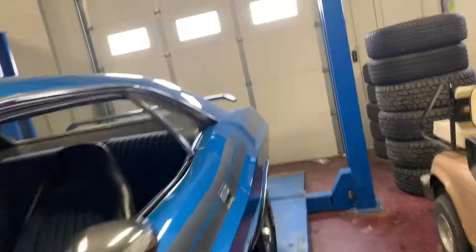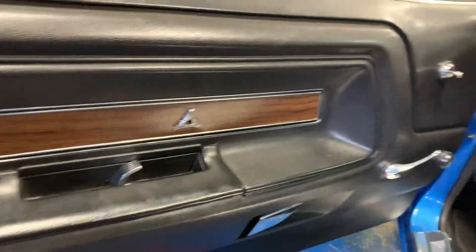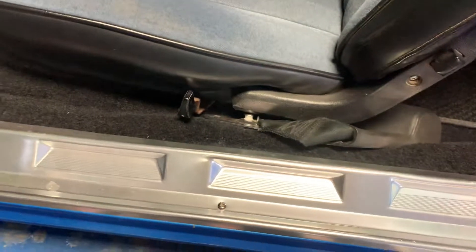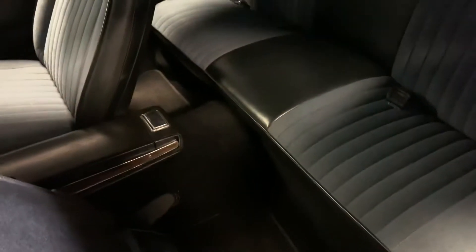We'll go ahead and jump on the inside here, give you a quick shot of the interior. Once again door jams are nice and clean, panels nice and clean, door sill plates all nice and clean as well — detail painted all the way up inside. Headliner is nice, clean, and tight. Back seat appears to have never been sat on before. Carpets are all nice and clear, free of any tears, rips, stains, anything like that.